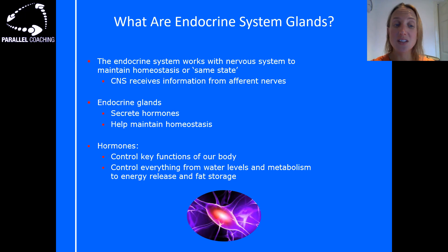The central nervous system receives information from afferent nerves and then creates a change — we secrete hormones. So the job of the endocrine glands is to secrete hormones and help maintain homeostasis. The hormones themselves control key functions of our body.